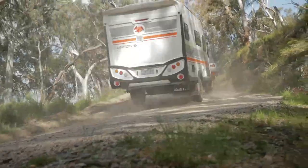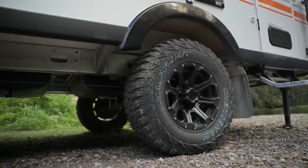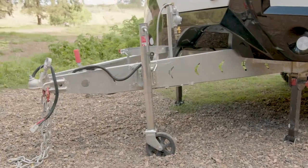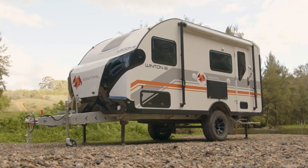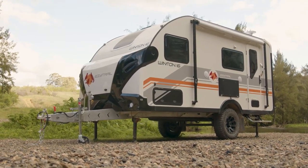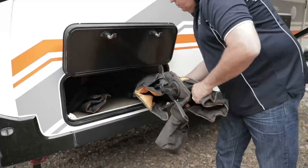Electric brakes, huge ground clearance, alloy wheels, and mud terrain tyres make this van capable both on and off the road. It's all built on the proven F3 chassis and drawbar, which has been independently tested and carries a lifetime structural warranty. The Winton 16 Quad is just over 6.3 metres long and under 2.3 metres wide, giving you plenty of living space for the whole family. There's loads of storage all over the outside of the van so you can pack plenty in when you head off road.